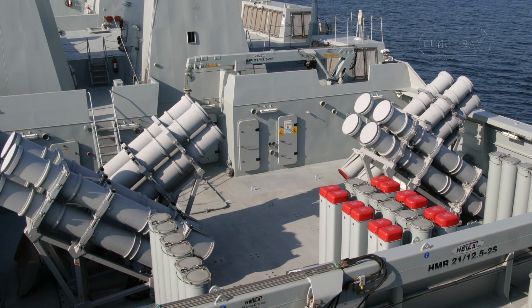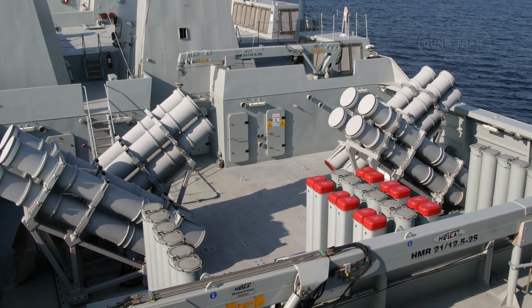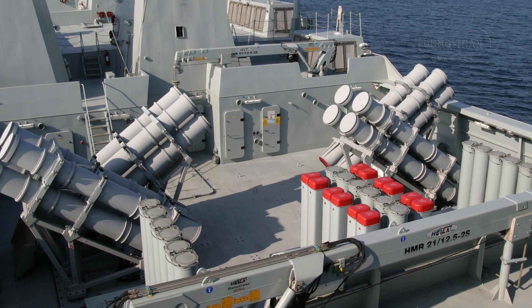Beyond warfare, they can lay 300 mines, conduct mine clearing, or transform into hospital ships within a day, embodying a versatility unmatched in their class.